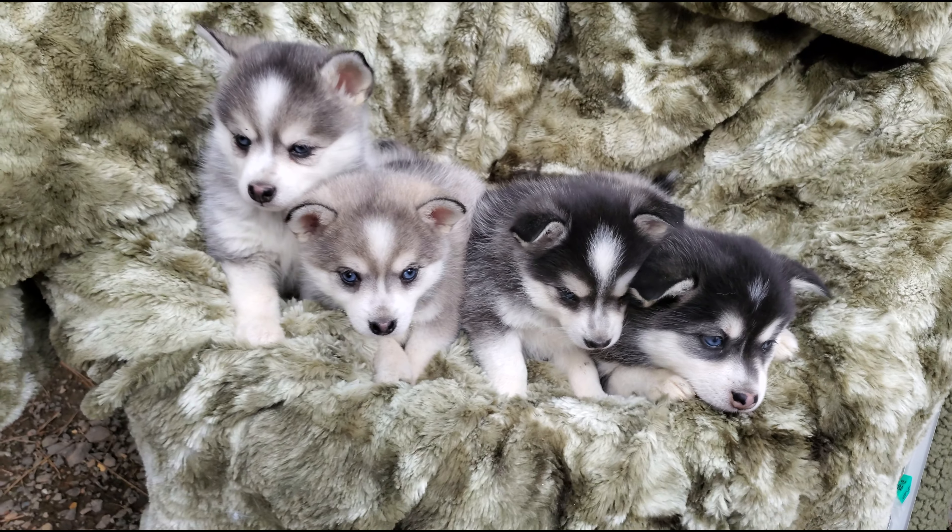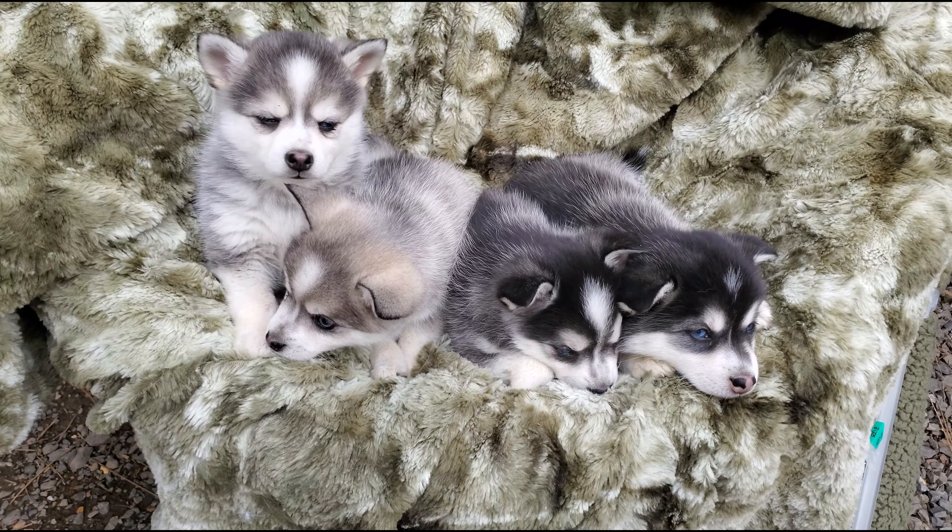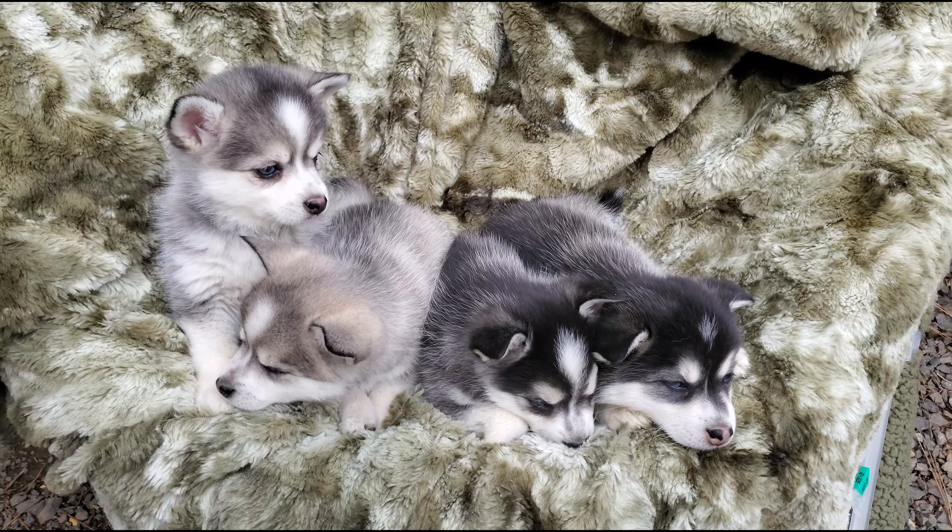They're only six weeks old right now, so they have a little bit longer before they're ready for their homes. And they're a little bit on the shy side.